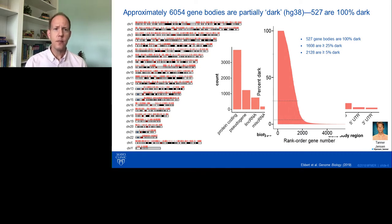Here I'm showing a plot of percent darkness for each gene. On the y-axis is percent darkness, and on the x-axis is each gene in rank order based on darkness. As mentioned, 527 genes are completely dark. If we set a threshold of at least 25% dark, there are over 1,600. And over 2,100 genes are at least 5% dark.